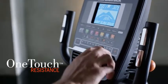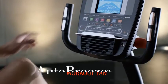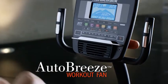Looking for a different challenge? Quickly adjust the magnetic resistance with the push of a button. Stay cool with the automatically adjusting fan.